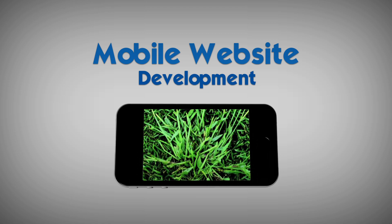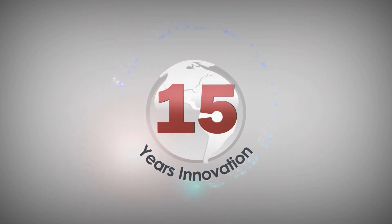Mobile website development — another innovation from the area leader. 15 years of business, 15 years of innovation. SitePro.com